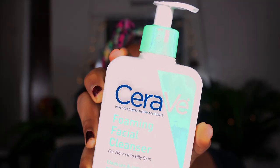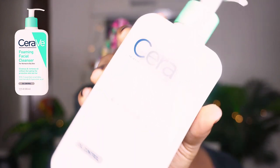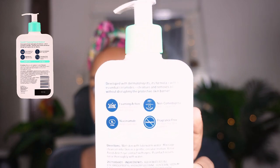The cleanser I use is the CeraVe Foaming Facial Cleanser. It's for normal to oily skin and it cleanses and removes oil without disrupting the skin's protective barrier. It contains essential ceramides, niacinamide, and hyaluronic acid. I like this foaming cleanser because it has a foaming action that gently refreshes my skin and does not clog my pores.